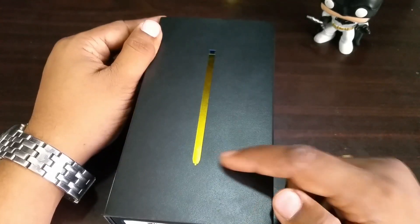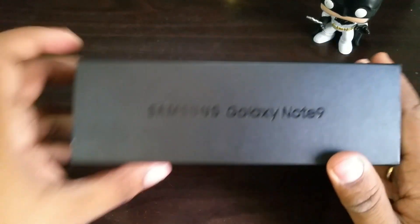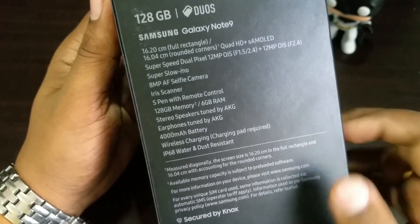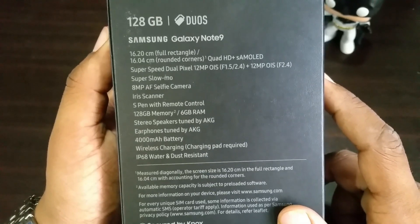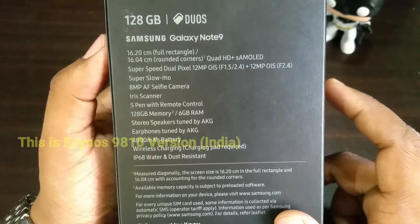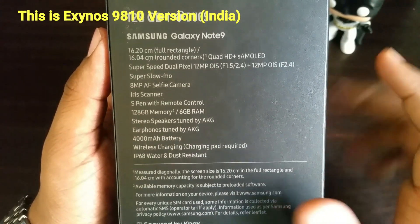Well, this is how the packaging looks. It has the signature S Pen for the Note 9 devices, with Samsung Galaxy Note 9 branding at the side. Pricing information at the back, and it has two IMEI numbers because it supports dual SIM. Here we have the specs list. The base version comes with 128 GB. So you can use two SIMs, and if you don't want to use the secondary SIM you can use a memory card expandable up to a whopping 512 GB.